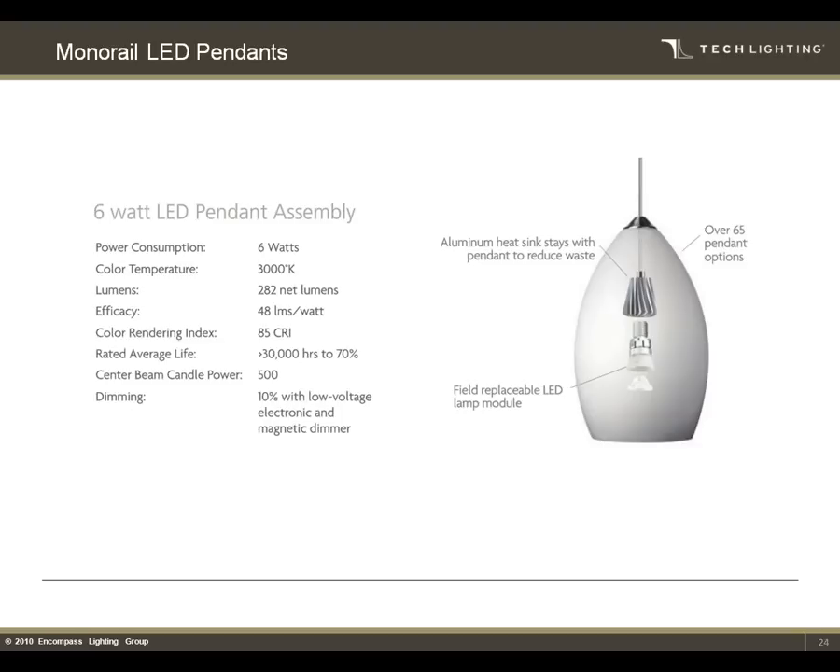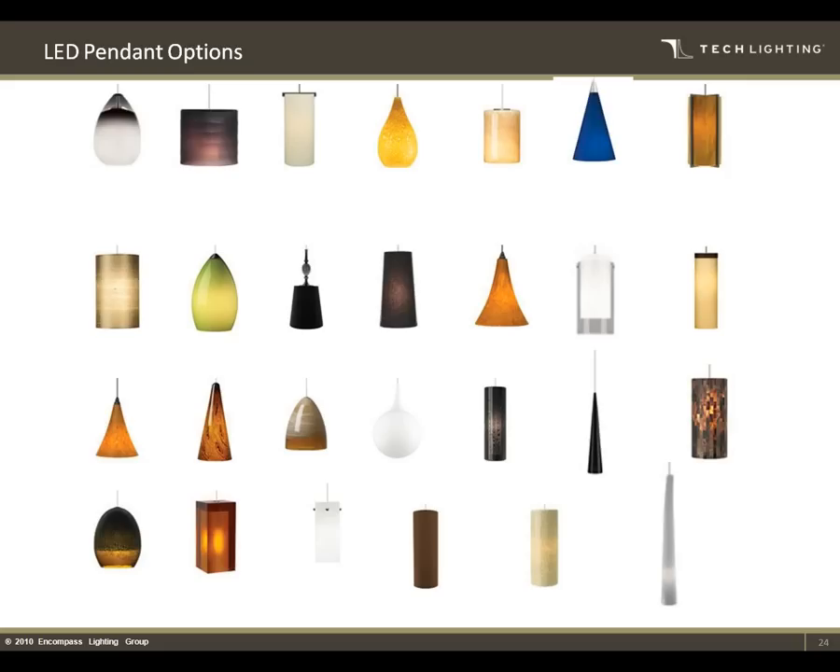Monorail LED pendants — they can be used as monopoints as well. They use that same module from the Helios head, with the same efficiencies. They do a fantastic job of downward throw, illuminating the surface and getting some side light to show through on the glass and highlight the artistry. There are many different fixture options for LED pendants, with countless colors and configurations — design to your heart's content because we have a color or shape to match.